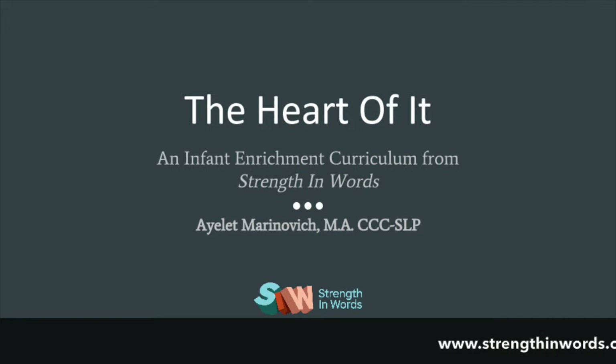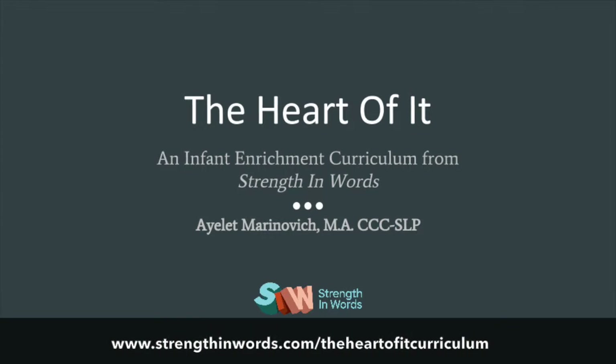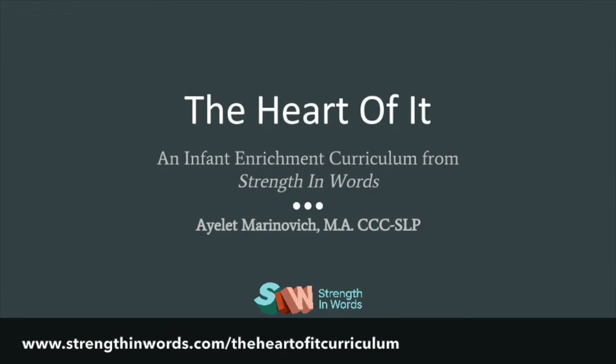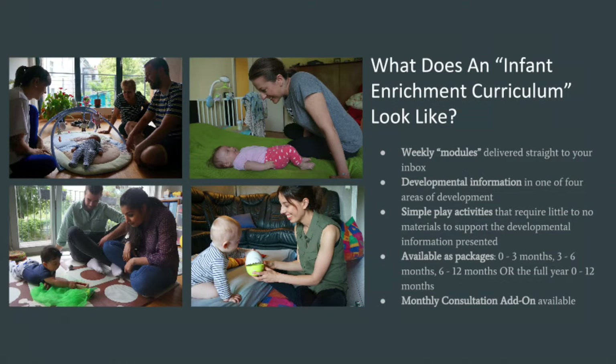I've introduced many of you to The Heart Of It, which is a new resource from Strength In Words. I've given you background, spoken about what it is and its intended purpose, shared experiences from a few different recipients of the curriculum, and told you about why I created it. Today I want to give you a really clear sense of what it actually is to be a recipient of The Heart Of It.